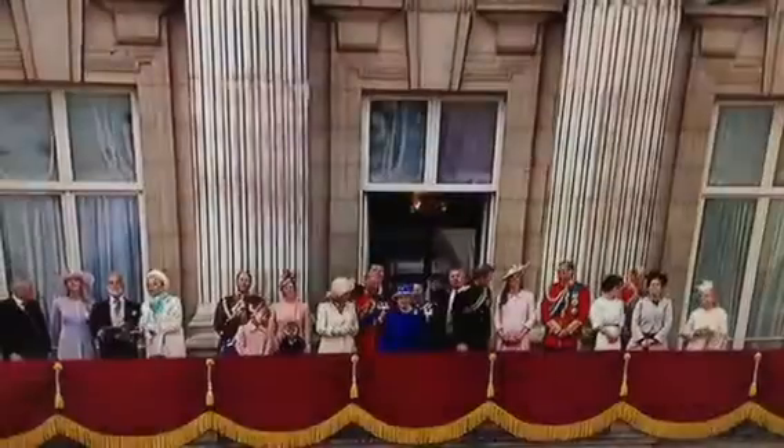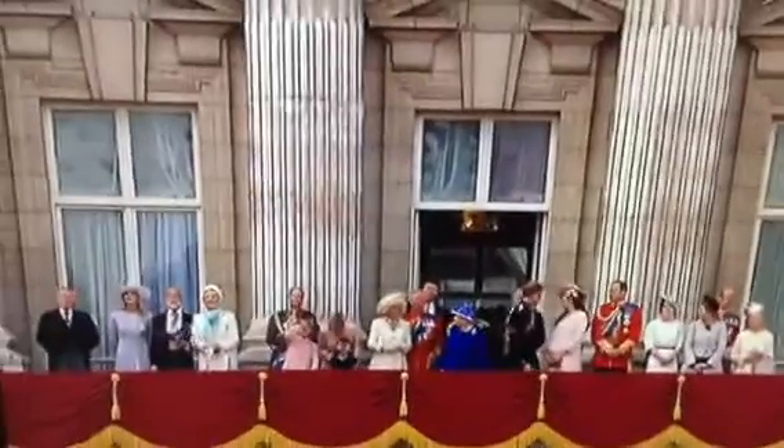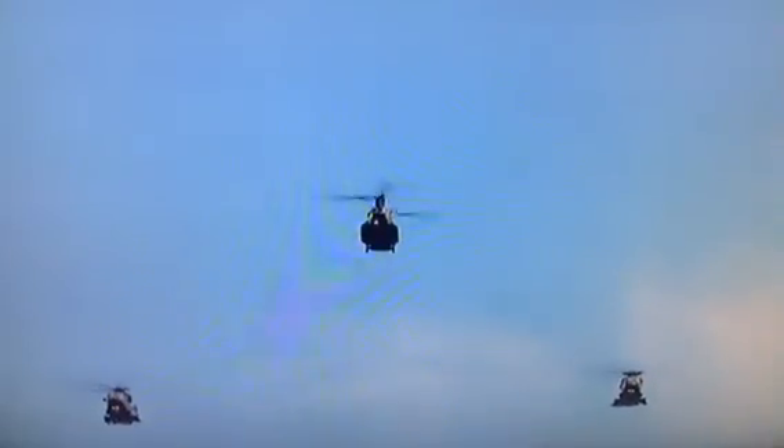First element: the support helicopter force — a Chinook and two Merlins. Currently providing vital transport for troops, equipment, and vital medical emergency aid to NATO forces in Afghanistan.